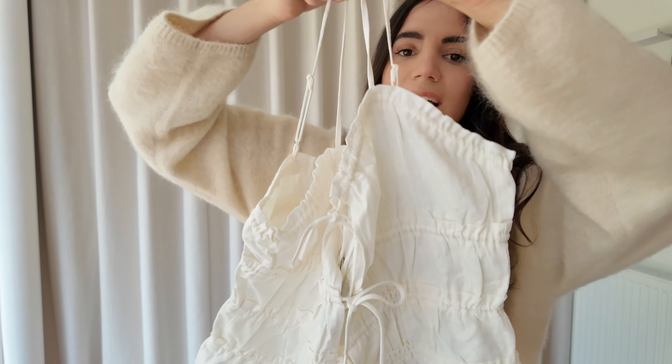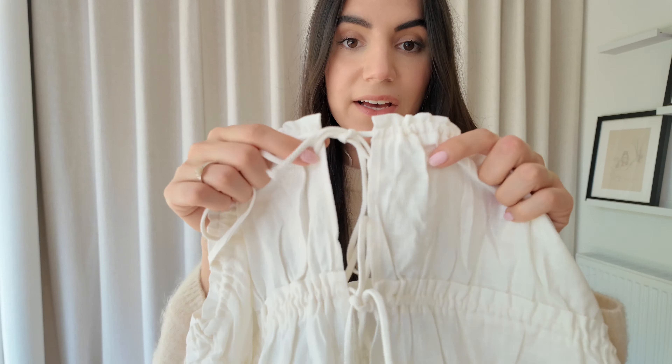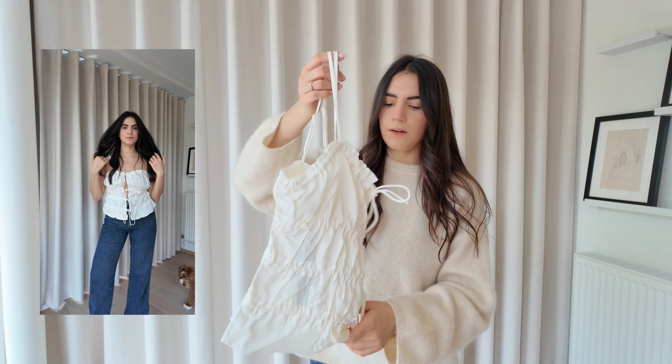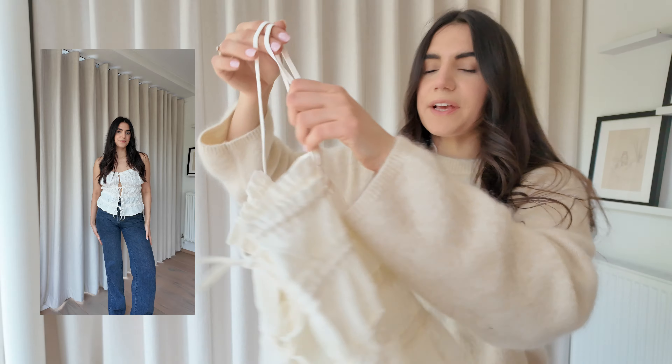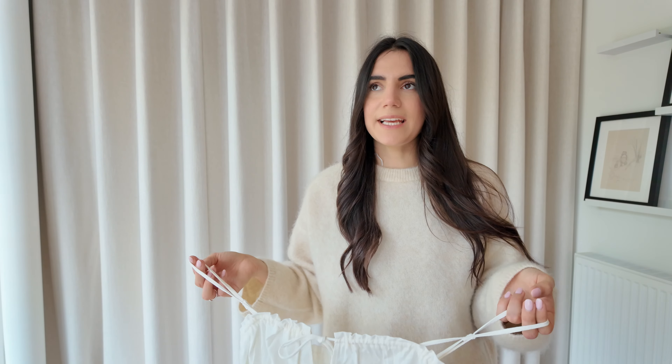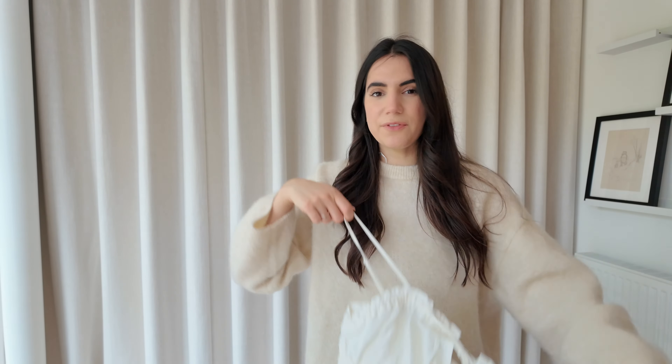Next is the cutest little summer top. I really like the material and it has lovely tie-up detailing. I got it in a small but it felt too big — I could have gone extra small as it fit really loosely, though maybe that's the intended style. It's really cute with jeans, shorts, or a skirt. I'm not 100% sure it's for me though — I think I'm less into floaty, frilly styles than I used to be and I'm leaning more toward structured looks now.